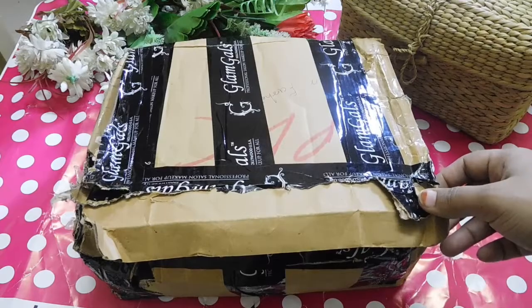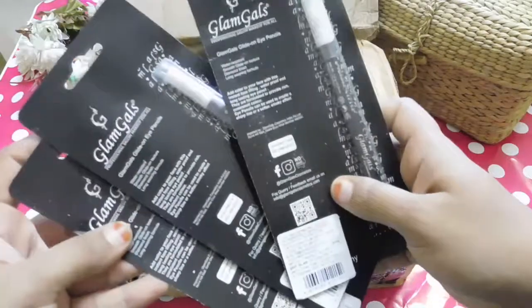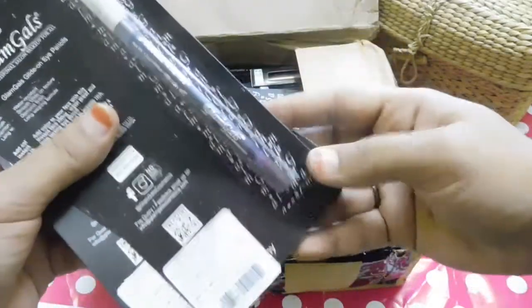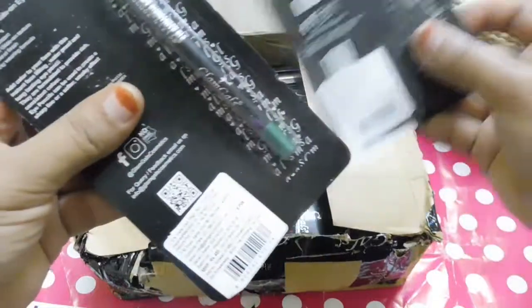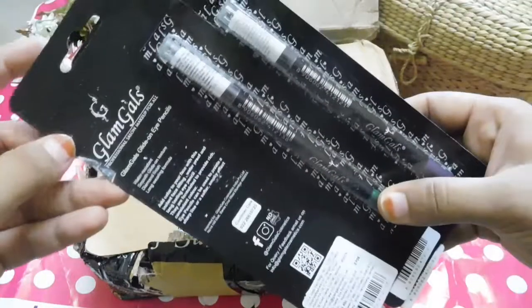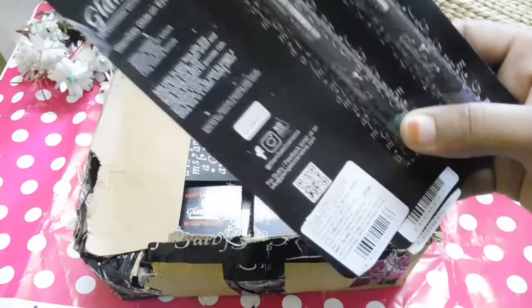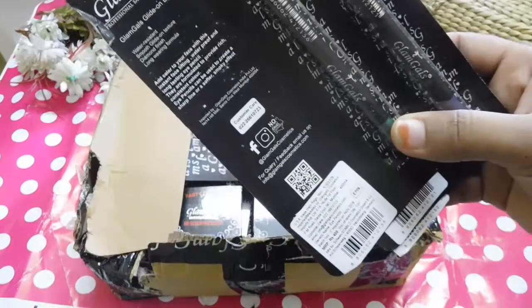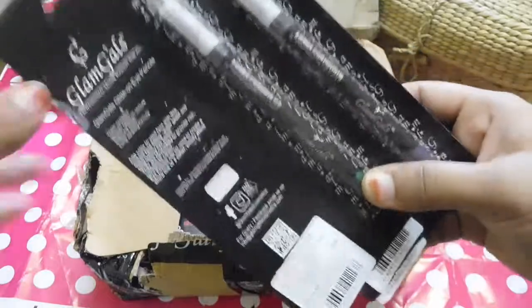The first products I have got from Glam Girls are the Glam Girls Glide On Eye Pencils. These are in the shades brown, purple, and green. I am very much interested to see how these work because recently I haven't been getting any time for eyeliner, so I thought getting these pencils will help me draw that perfect wing. Let's see how this fares.